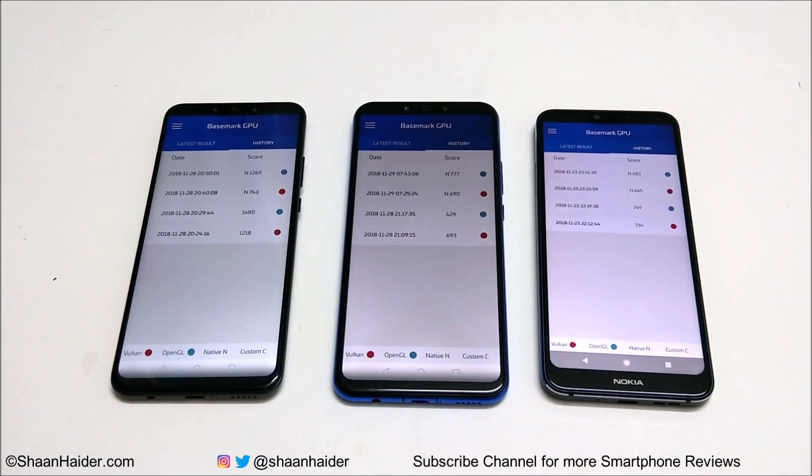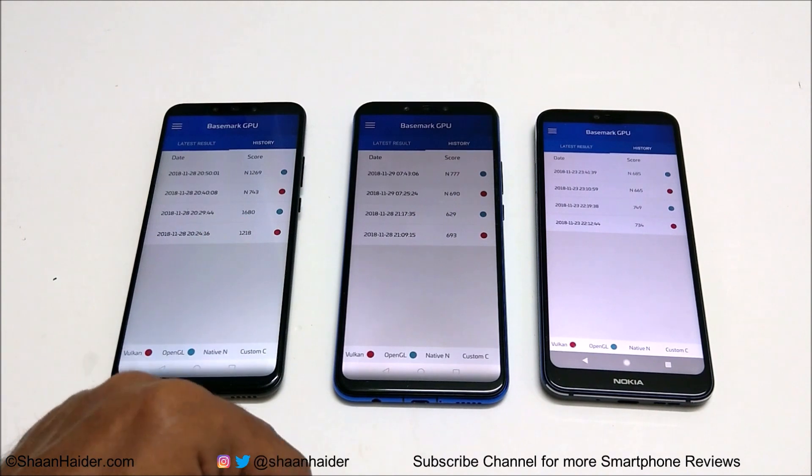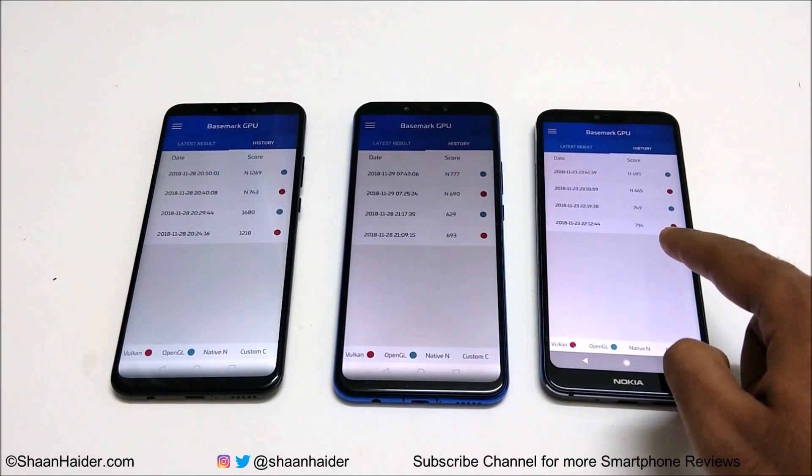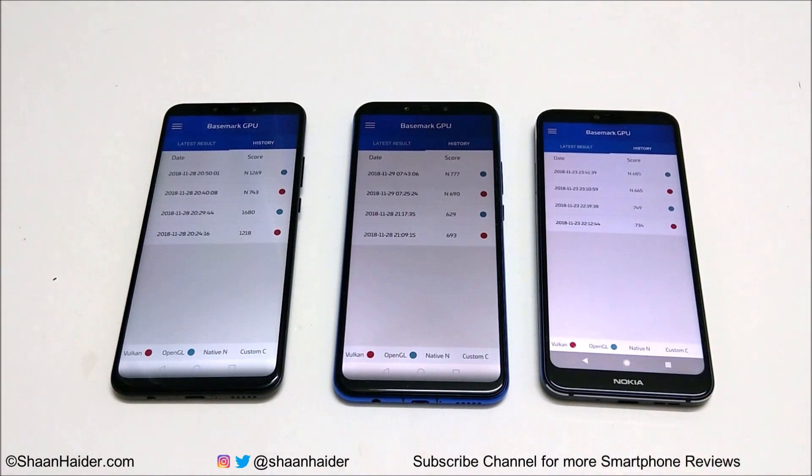In the Vulkan native test, Nova 3 scored 743, Nova 3i scored 690, and Nokia 7.1 scored 665 — first, second, third again. In OpenGL off-screen, Nova 3 scored 1680, Nokia 7.1 scored 749, while Nova 3i scored 629, meaning Nokia 7.1 outperformed Nova 3i here. In Vulkan off-screen, Nova 3 scored 1218, Nokia 7.1 scored 734, and Nova 3i scored 693 — again Nokia 7.1 beat Nova 3i. So across all Basemark GPU tests, Nova 3 is the best, while Nokia 7.1 and Nova 3i each won two of the four sub-tests against each other.